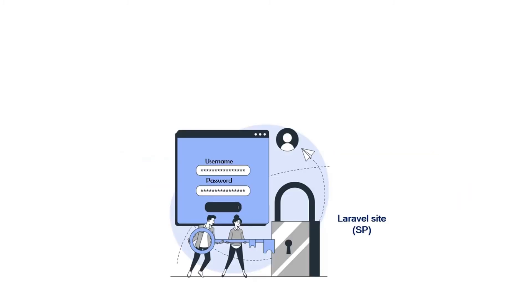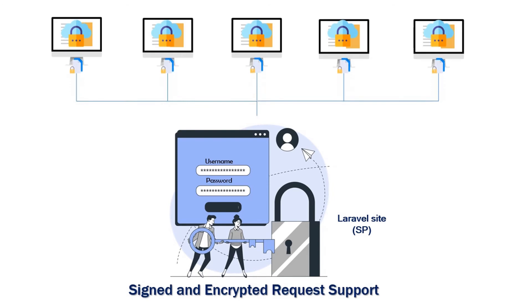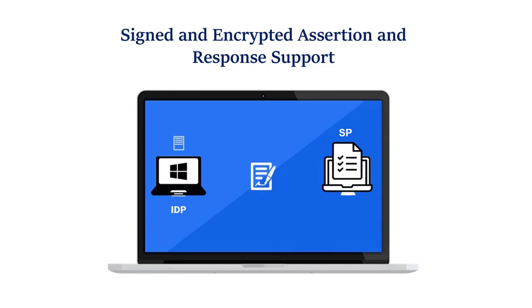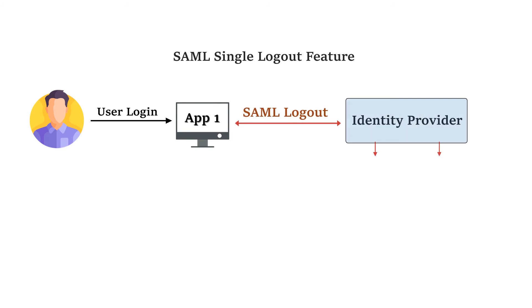We also support multiple features like signed and encrypted request support, signed and encrypted assertion and response support, and SAML Single Logout — a SAML flow that allows the end user to log out from a single session and be automatically logged out of all related sessions that were established during SSO.